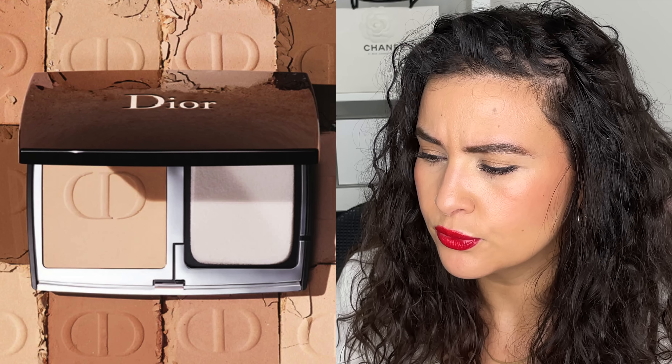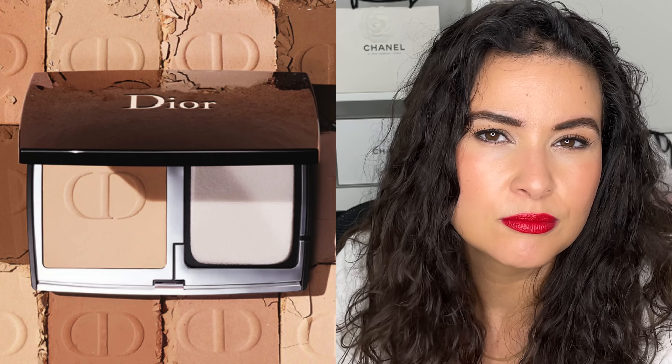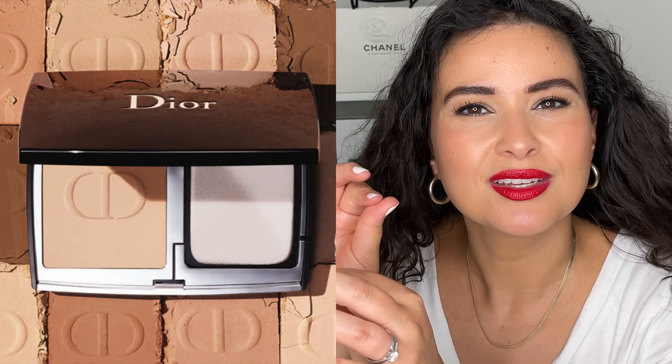I've never really gotten into compact foundations — I always assumed they were for oily skin since powder is more mattifying. I've always preferred cream or liquid foundations, or lightweight BB creams and tinted moisturizers. This says it's high coverage and mattifying. I've enjoyed mattifying liquid foundations but not at full coverage, so I'm intrigued. I think I'd like to feel the texture and swatch it in person. It's a 'peut-être' — a maybe.